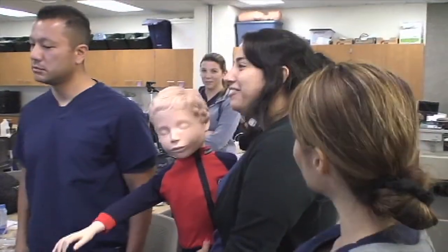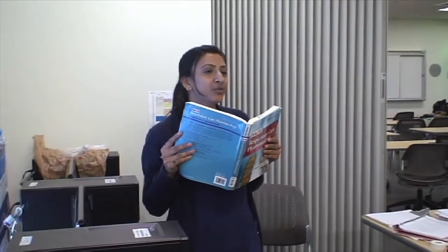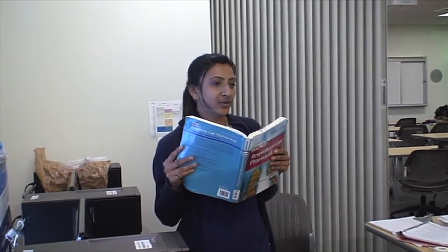What are the side effects of ipratropium? Dry mouth, dizziness, nausea, and difficulty breathing. And how does ipratropium work? It relaxes muscle and dilates the airways.